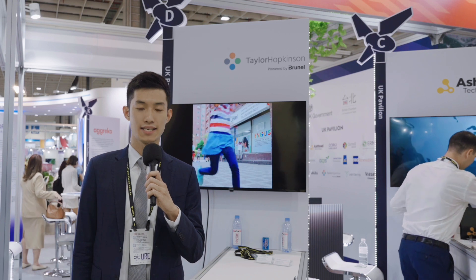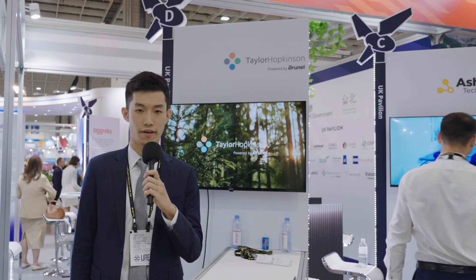I'm Frank from Tahapkinson. I'm an APAC country consultant based in Taipei. Today we are more than happy to join Energy Taiwan. Tahapkinson is a recruitment company focused in the renewable industry, working with global leaders with more than 18,000 placements worldwide in 45 countries. We offer permanent and contract solutions all over the world. If you're interested in speaking with Tahapkinson, we are here in the British Chamber.